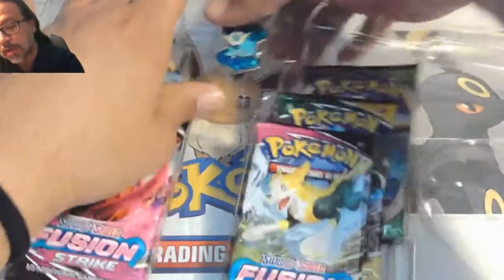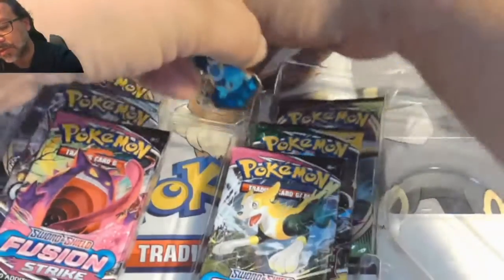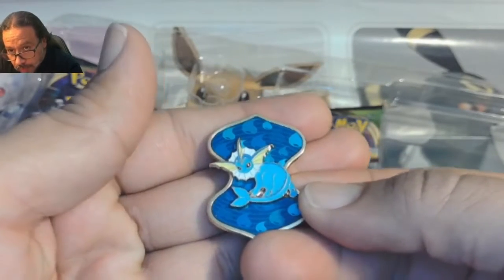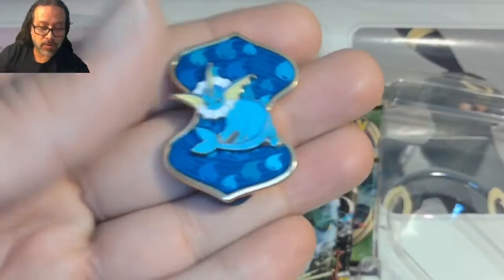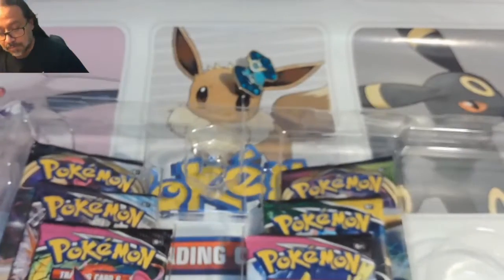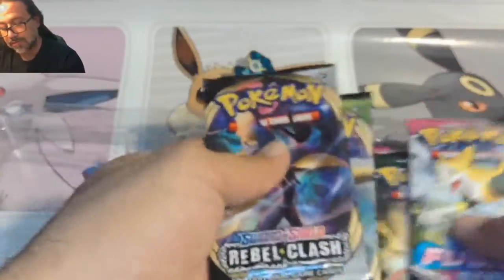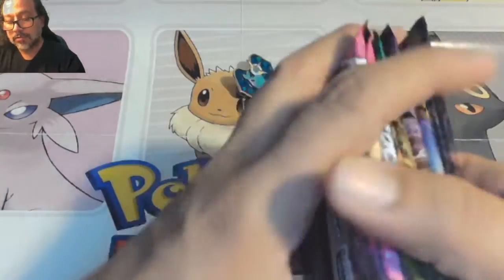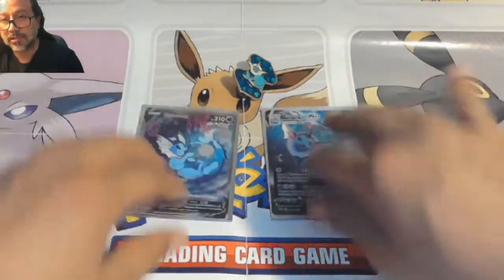Let's get out this pin with the greatest of care. That looks pretty cute — Vaporeon! Right here for the time being. We've got one, two, three packs: a Fusion Strike, a Chilling Reign, and a Rebel Clash. So two Fusion Strike, one Chilling Reign, one Rebel Clash. We'll go by order of release so Fusion Strike will be last. And one, two, three, four, five, six packs total for this box.